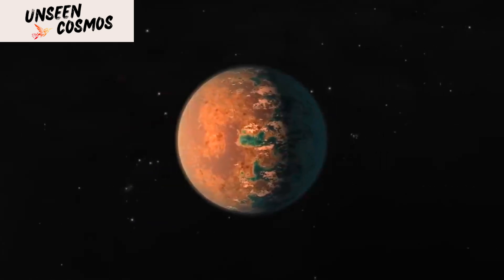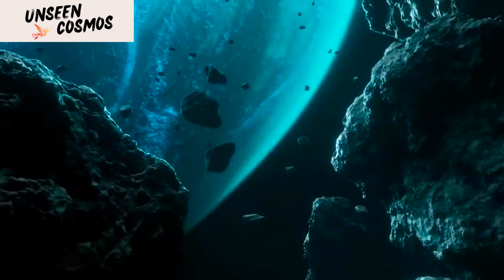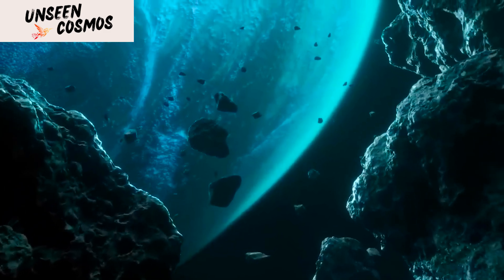In this video, we will explore the potential for life on Proxima b, the conditions that exist on the planet, and the challenges that would need to be overcome for life to exist.